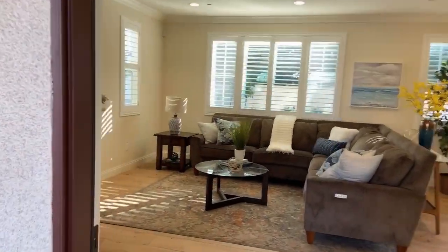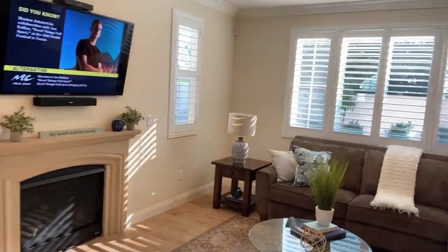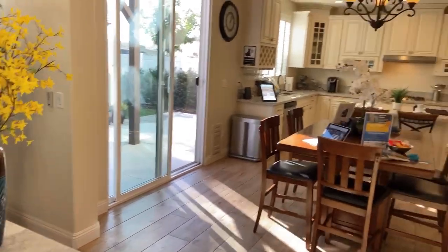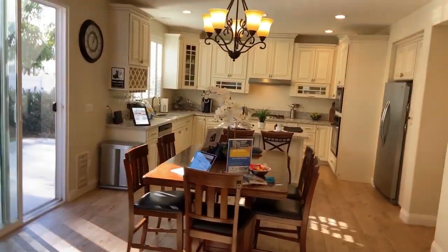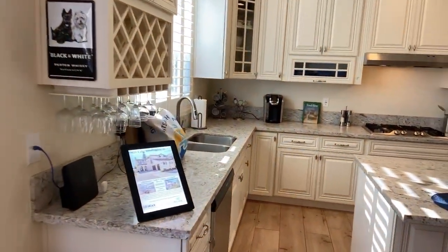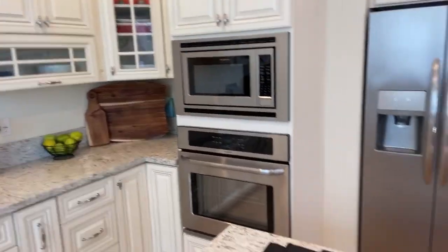So if we just wander in here, we've got a great room starting out, and it opens up into the dining and kitchen — this monstrous kitchen. Look at all the cabinetry in this thing. It's got granite tops and a built-in micro wall oven.